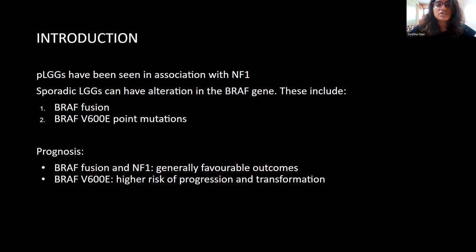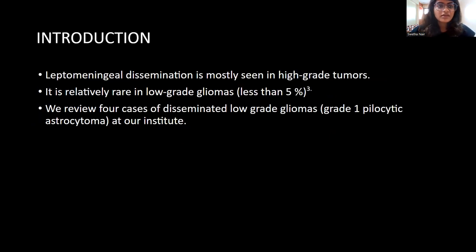Sporadically, they can have an alteration in the BRAF gene. The types of variations include BRAF fusion and V600E point mutations, and these have prognostic implications. Tumors with BRAF fusion and NF1 syndrome association generally have favorable outcomes, while V600E point mutation has a higher risk of progression and transformation. Now, leptomeningeal dissemination is mostly seen with higher-grade tumors, and it is quite rare in low-grade gliomas, with an occurrence of less than 5% reported in literature.